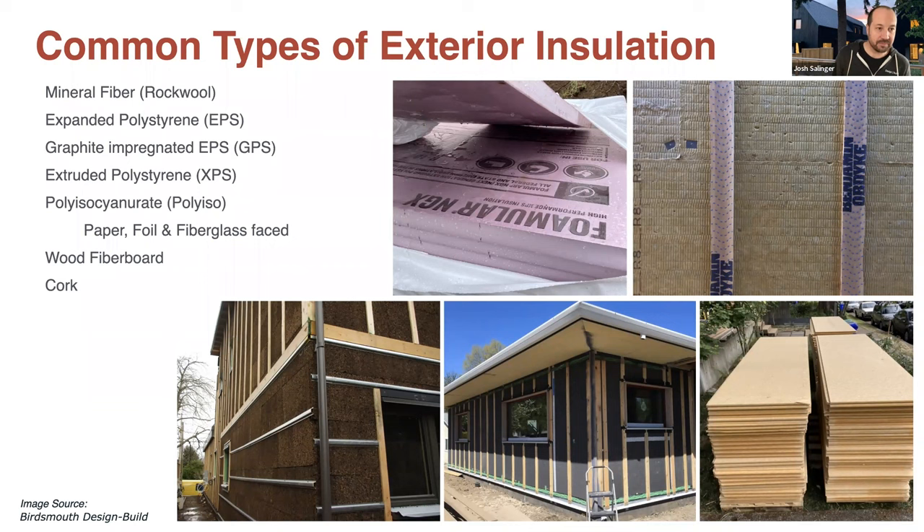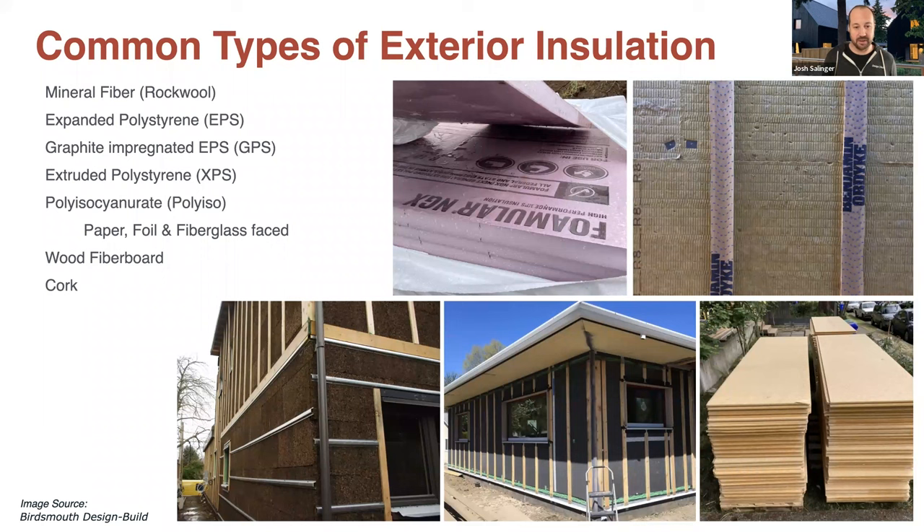So: mineral fiber, spun rock wool on the top right. Expanded polystyrene — EPS — that's the stuff that looks like your coffee cup with little white bubbles. Graphite impregnated EPS, or GPS, that gray bottom-middle picture. Then there's extruded polystyrene — the pink stuff, sometimes blue — which is XPS. There's also polyisocyanurate, often just called polyiso, which comes most commonly with foil facing but also fiberglass or paper facing. Then there are wood fiberboard products typically with wax or paraffin impregnated in them. And cork is another — not super common but available — material with some really nice properties.